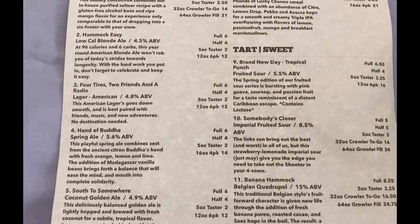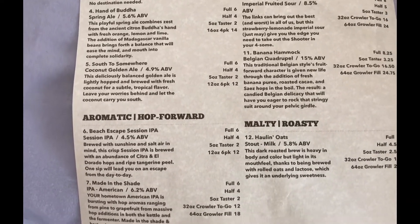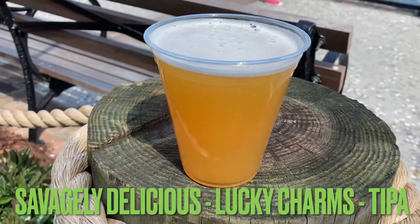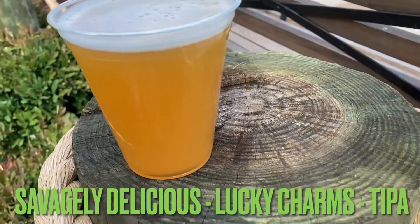I tried the Savagely Delicious, which is kind of a play on Lucky Charms as a triple IPA. It was very good, except being a triple IPA it's got a lot of bitterness in there, but just right up my alley. That was the only one I tried.